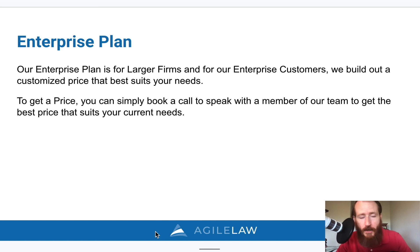We also have an enterprise plan. If you have security requirements or you're a government agency, just reach out and we can talk to you about options for setting your agency or firm up with one of our enterprise plans.